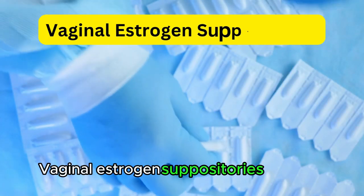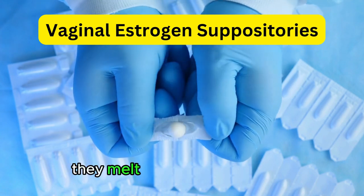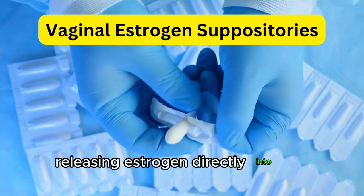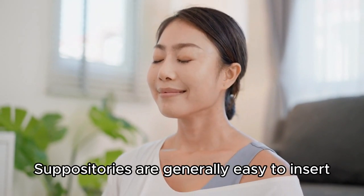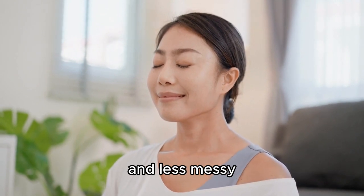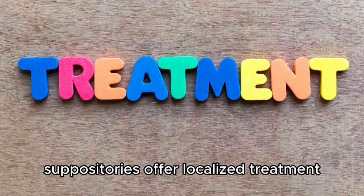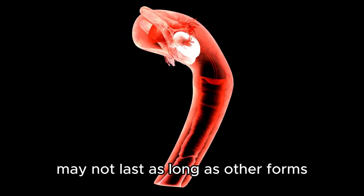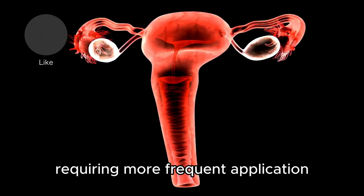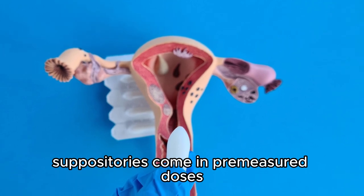Vaginal estrogen suppositories are solid, bullet-shaped forms of estrogen that are inserted into the vagina. Once inserted, they melt at body temperature, releasing estrogen directly into the vaginal tissues. The suppository form allows for quick absorption, providing rapid relief from symptoms. Suppositories are generally easy to insert and less messy compared to creams. Like creams, rings, and tablets, suppositories offer localized treatment, focusing the estrogen where it's most needed. However, the effects may not last as long as other forms, requiring more frequent application, and they come in pre-measured doses, which limits customization.